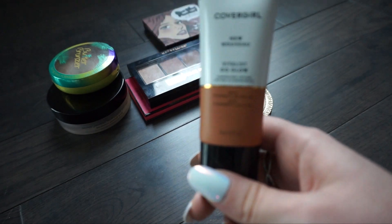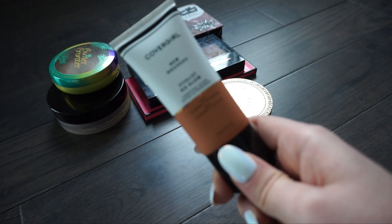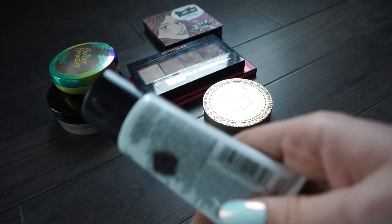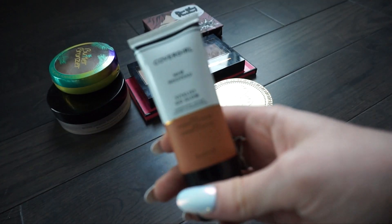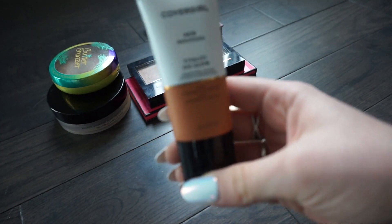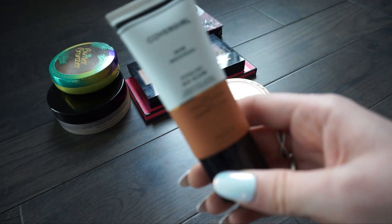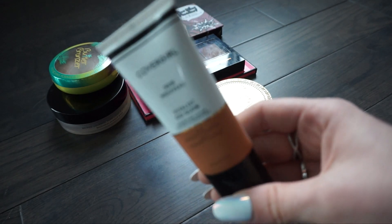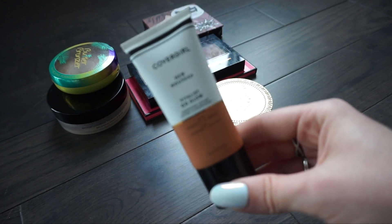This next one is more of a cream highlight but I would use it more to bronze. This is from CoverGirl and this is the Vitalist Go Glow. I actually have used the lighter shade to highlight and I did like the formula, but I don't think I need another bronzing highlight because I have ones from Cover Effects and a few other highlighting ones I'll use more than this. I'm going to put this one in a giveaway for you guys.